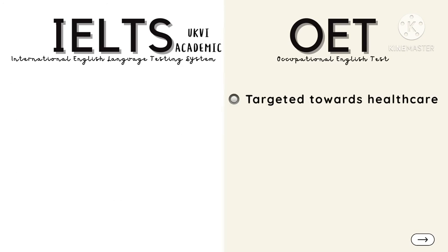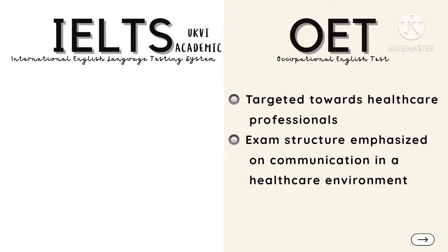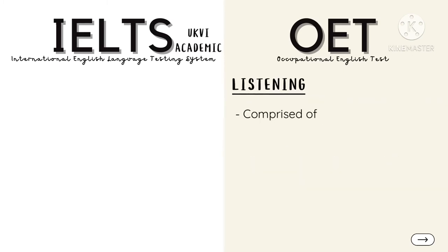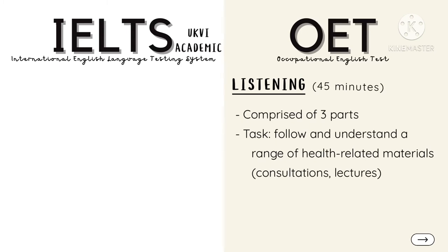In contrast, OET is targeted towards healthcare professionals; hence the exam structure puts emphasis on communication in a healthcare environment. The Listening sub-test is comprised of three parts and lasts for approximately 45 minutes, where you are tasked to follow and understand a range of health-related materials, such as consultations and lectures.